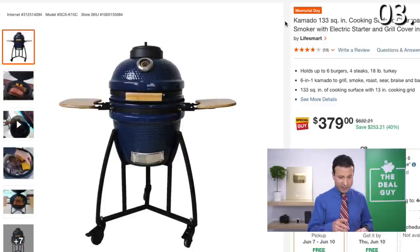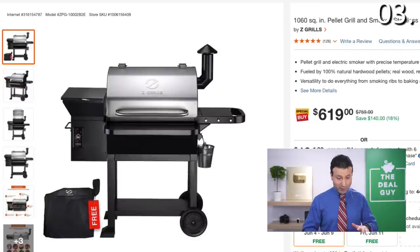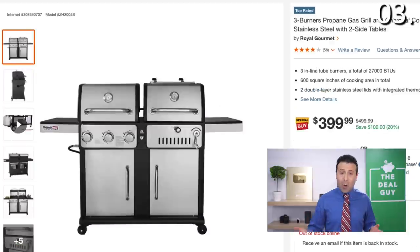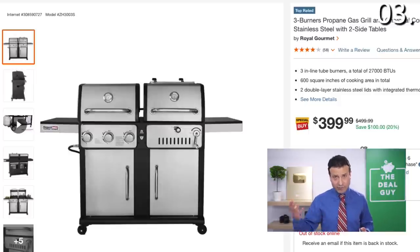A couple of major deals of note: this charcoal grill and smoker is $253 off — that's a 40% reduction. You'll save $140 off this Z-Grill, a pellet grill and smoker, which is actually the larger of the offerings from this company. If you see something significantly less expensive, it's likely the smaller model. Also at Home Depot, this three-burner propane gas grill is $399 down from $499. Expand the video description box — you will find a link. I do use affiliate links, which means I benefit monetarily if you're kind enough to use one of my links.